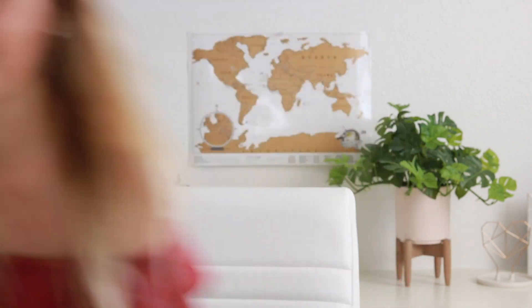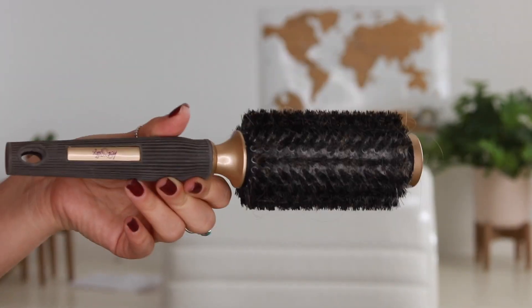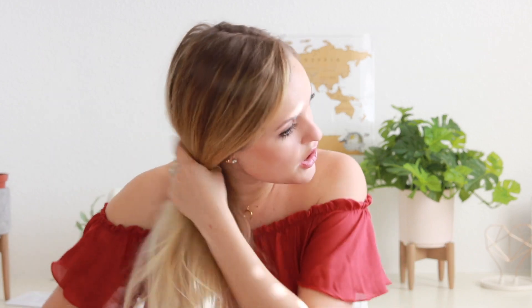After blow drying, I use this rolling brush with really soft bristles. This is my absolute favorite brush. My hair is really thin and tangly, so it's easy to break — especially after blow drying when it's a little more tangled. I just run this over my hair and it's so easy and gentle. I really think everybody should own one of these brushes.